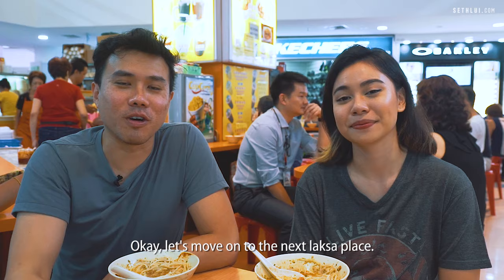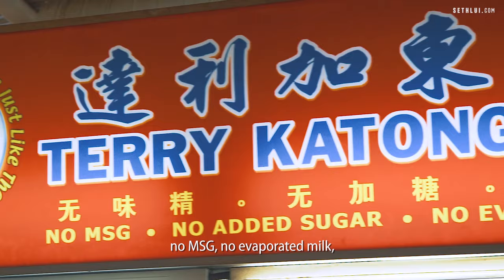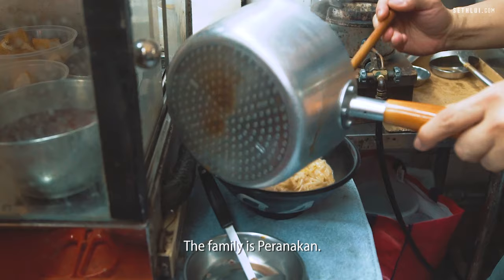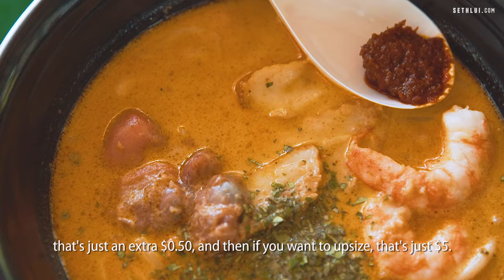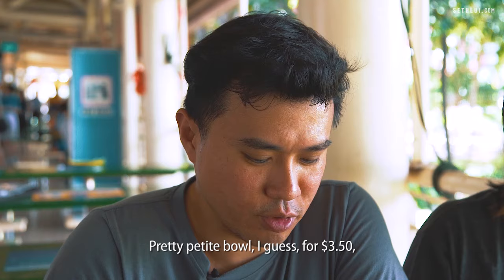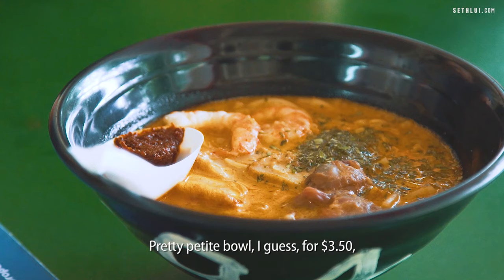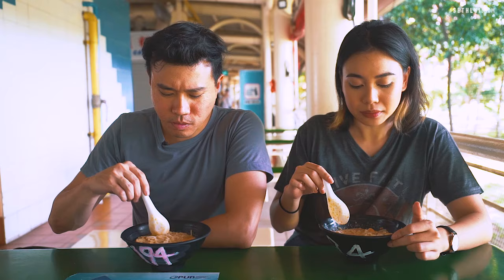So we're here at Bukit Timah Food Centre and we're gonna try the Teri Katong Laksa. They really pride themselves on having no preservatives, no MSG, no evaporated milk — just fresh ingredients, spices and herbs. The family is Peranakan and the owner said this recipe is from his grandma. This is the $3.50 bowl. If you want additional noodles that's just an extra 50 cents, and an upsize is just $5. They also sell otah but they sold out. Pretty petite bowl for $3.50 but it's quite affordable. They follow the style of cutting the noodles in small bits so you can get it in one bite.